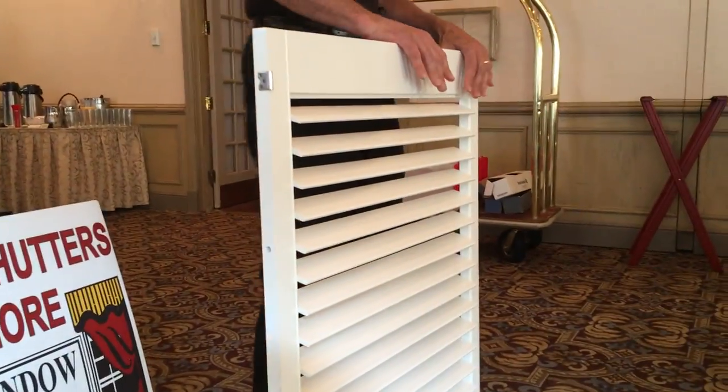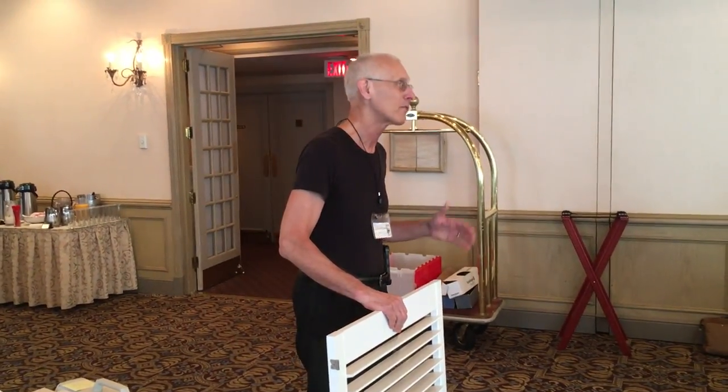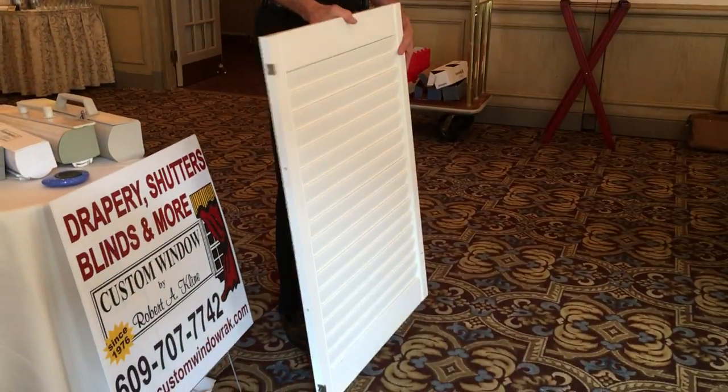What this allows the homeowner to do is have privacy at what I call the living level and have it open at the top when they want that. A lot of dealers don't know about this. We use it all the time. In fact, we've even done this as a triple-segmented shutter.